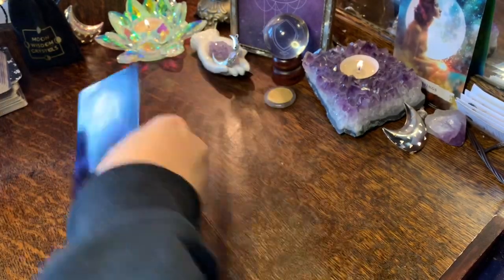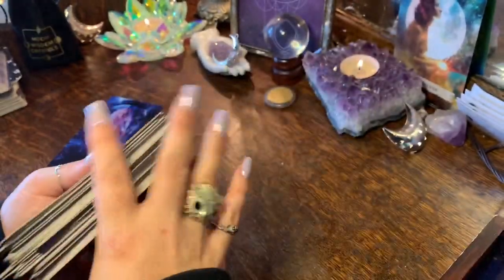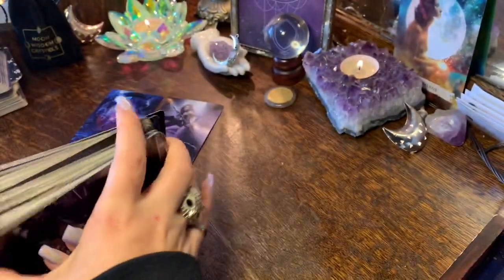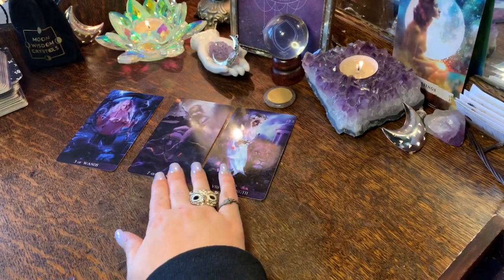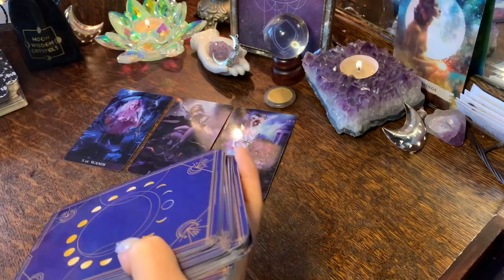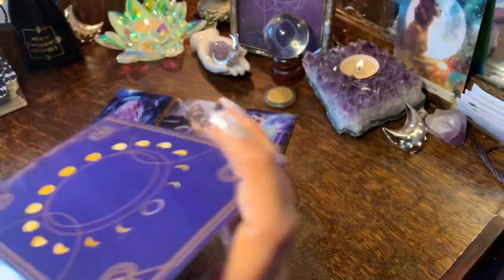You've got the Three of Wands, the Seven of Wands, and Strength. I already have your message — this is very interesting and I'm excited to see what the oracle cards add to this group two message.